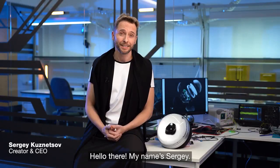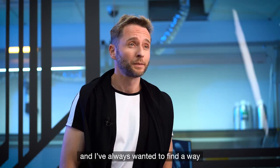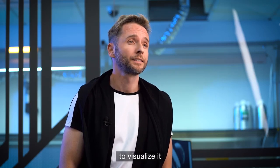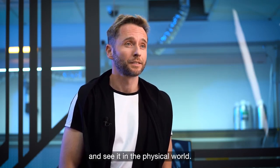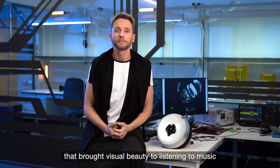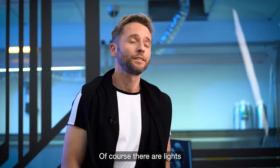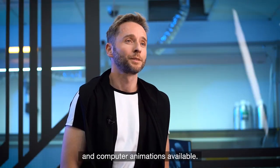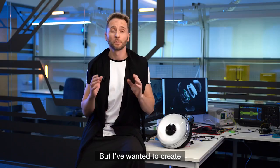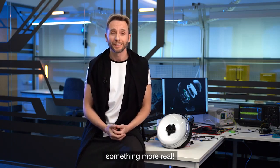Hello there, my name is Sergei. Music is pure art in me, and I've always wanted to find a way to visualize it and see it in a physical world. I spent a lot of time looking for a device that brought visual beauty to listening to music but couldn't find anything. Of course, there are lights and computer animations available, but I wanted to create something more intuitive, something more real.